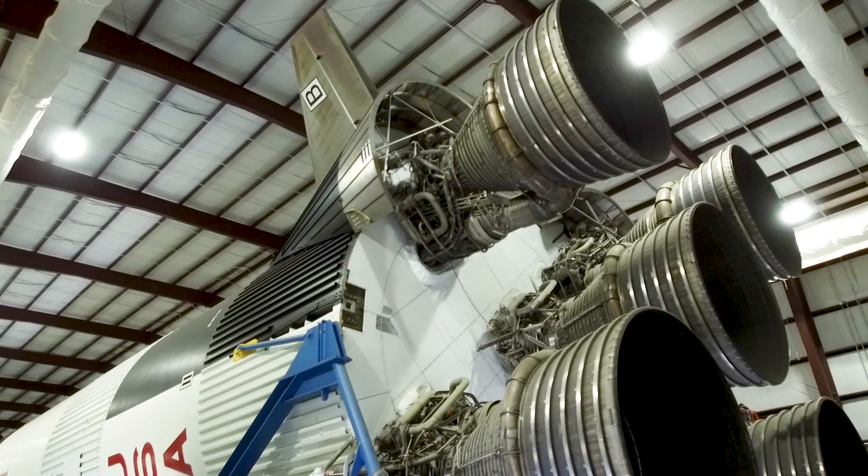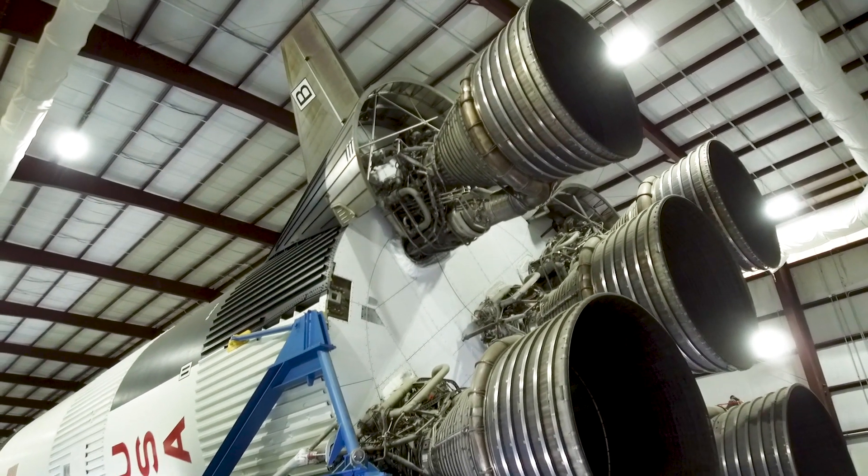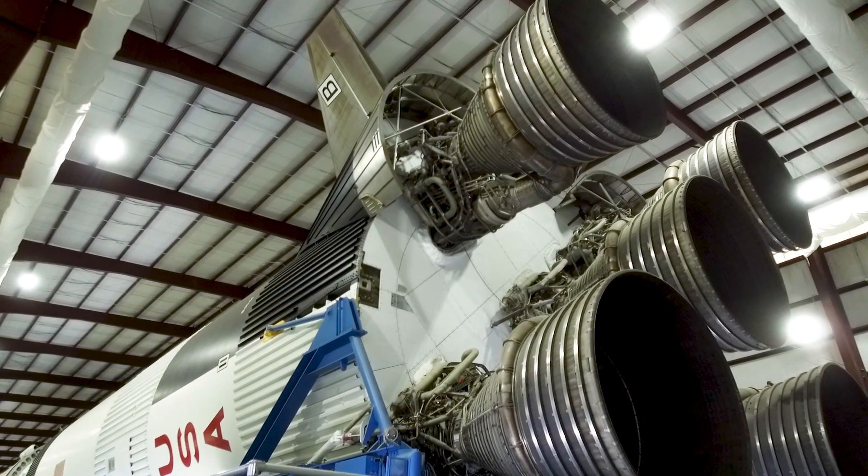The most powerful rocket that has ever flown was made up of three stages. Stage 1 included five F-1 engines and lifted the rocket off the ground.